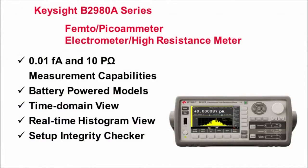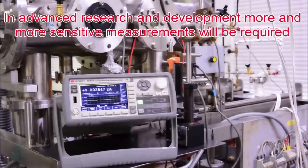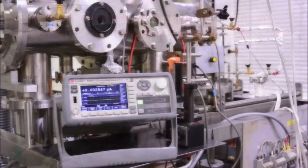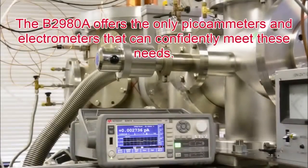The superior performance and functionality of the B2980A series provides more confidence when making sensitive measurements that were previously difficult or impossible. In advanced research and development, more and more sensitive measurements will be required. The B2980A series offers the only picoammeters and electrometers that can confidently meet these needs.